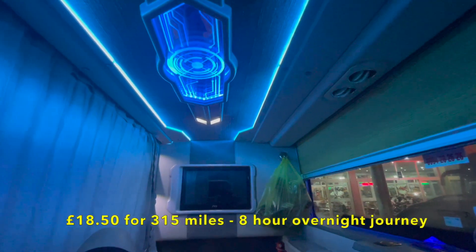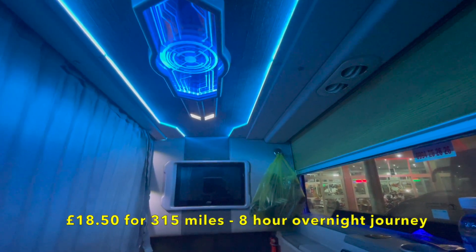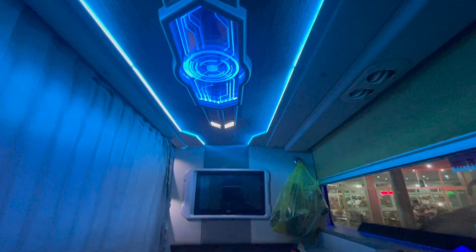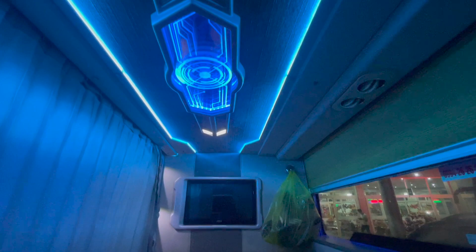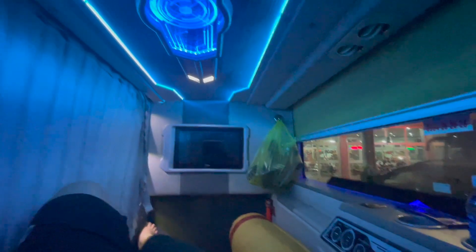And it is a huge upgrade. As soon as I walked in the air conditioning was so much better. You've got these funky little luminous lights, and the actual cabin is so much more spacious.